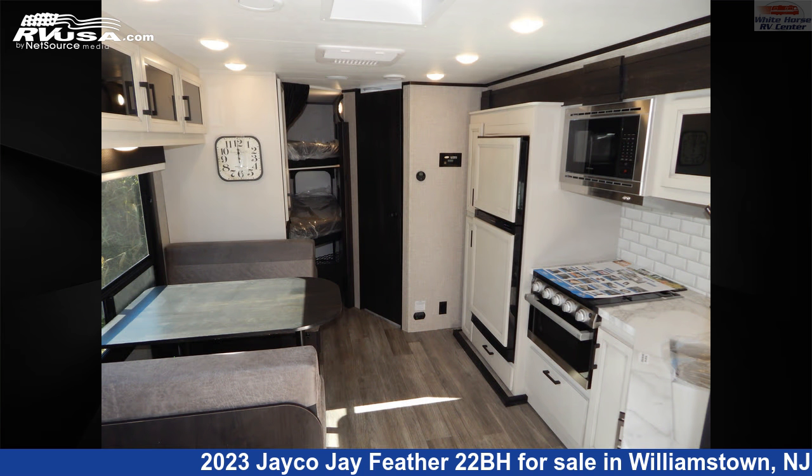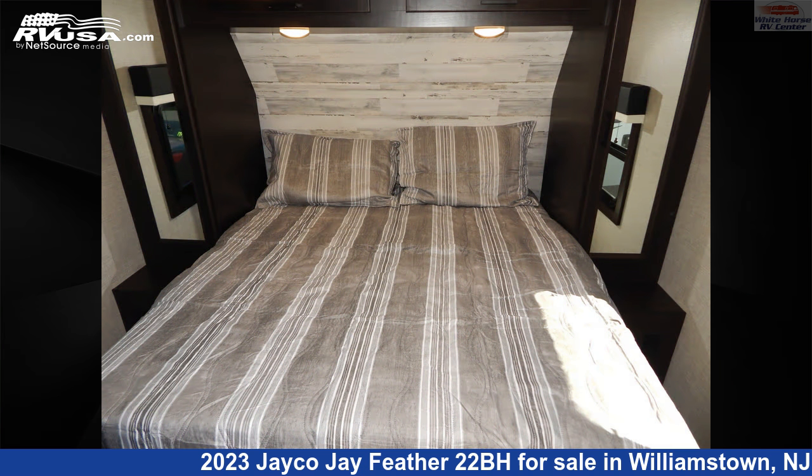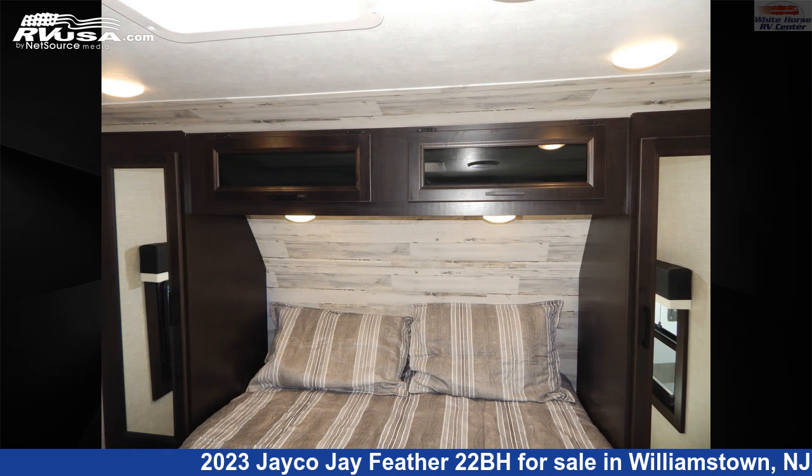This new Jayco is 28 feet 10 inches in length and features one slide-out, a modern farmhouse interior, sleep-sate, oven, spare tire kit, external shower, and auxiliary battery.